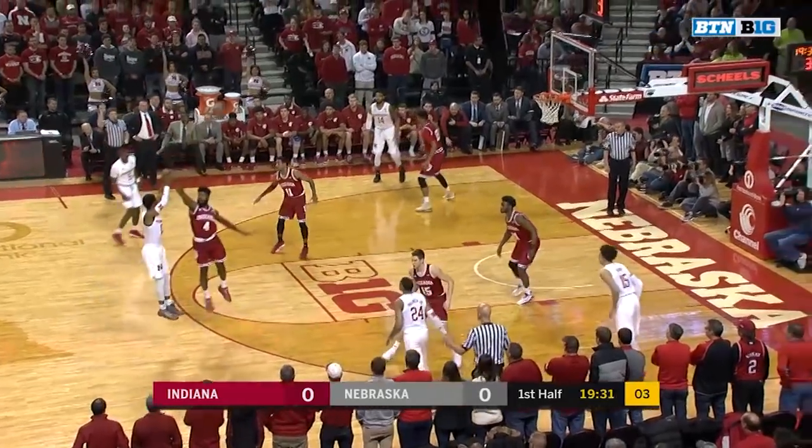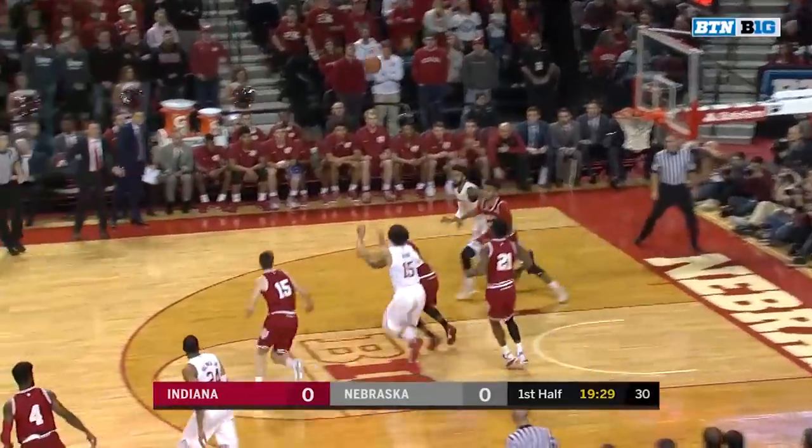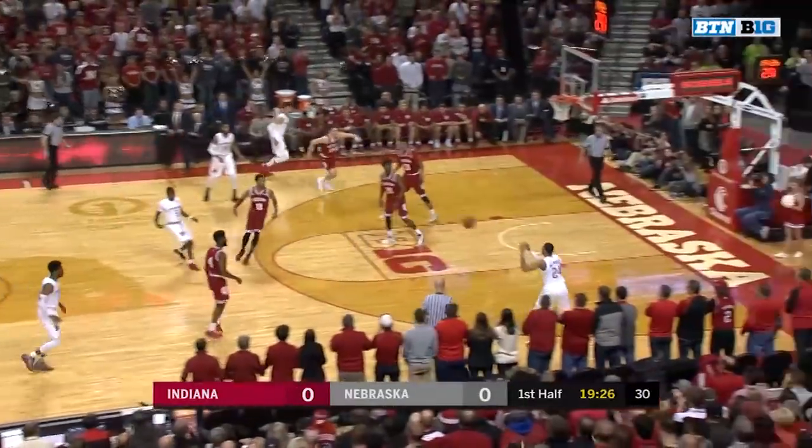There's Watson with four to shoot. Gill's going to have to launch over Johnson. Strong off the heel. There's Robey with the tip-out for the rebound.